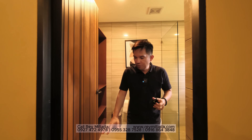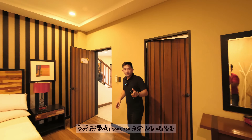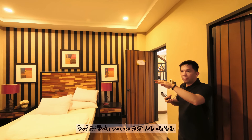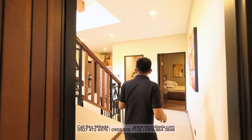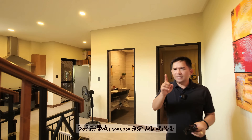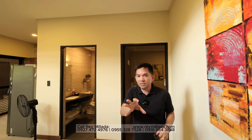This is the ground floor and basement area. Now we'll check out the third, fourth, and fifth floor. Before we go, let's not miss the facade on the other side — the morning sun side.